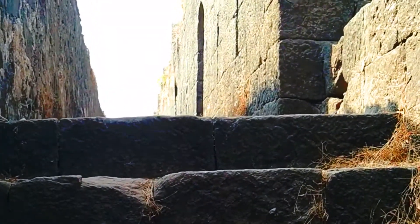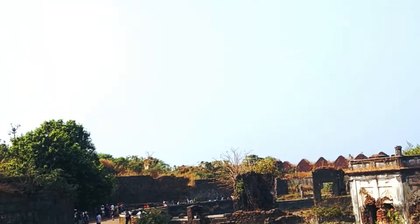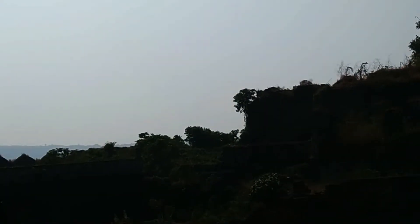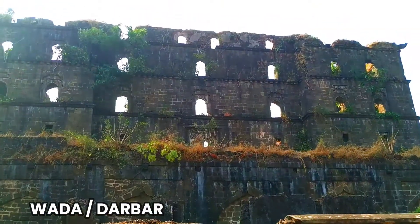So finally we are inside the fort after a very long wait, and here you can see the colonies and housing of hundreds of people who used to live here earlier, and then they migrated to Rajapuri village because of the constant monsoon problems on the fort.